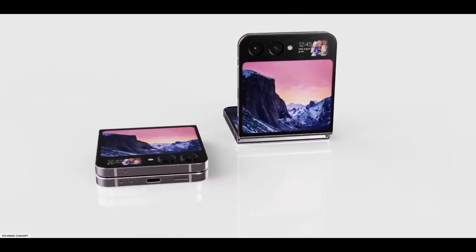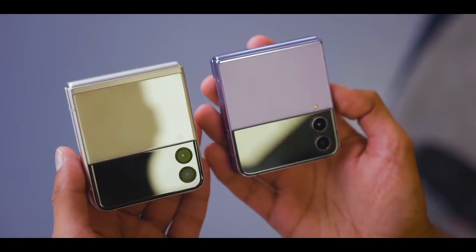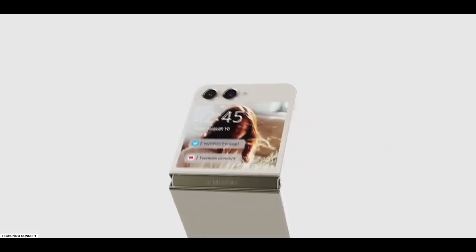Samsung's foldable flip phone series already underwent a significant cover display upgrade with the release of the Z Flip 3, and the upcoming Galaxy Z Flip 5 will be arriving with a larger cover display.